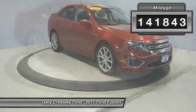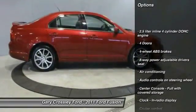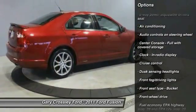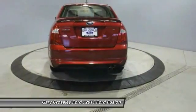Here are some of this vehicle's great options: stability control, traction control, front wheel drive, air conditioning, cruise control, passenger airbag, fog lamps, power windows, trip computer, remote power door locks.